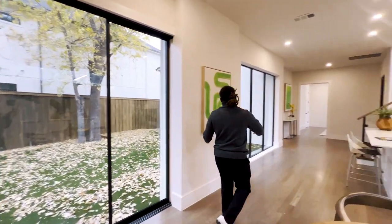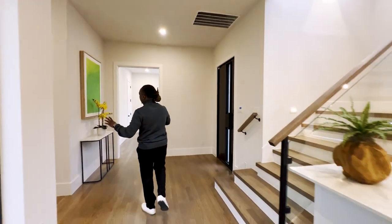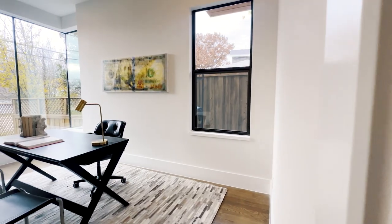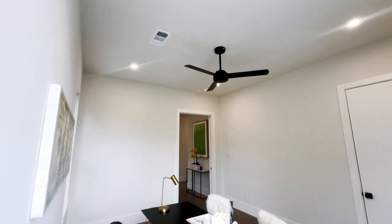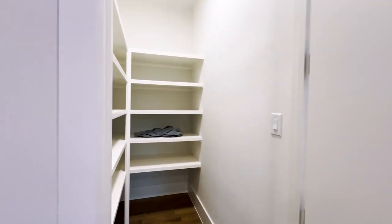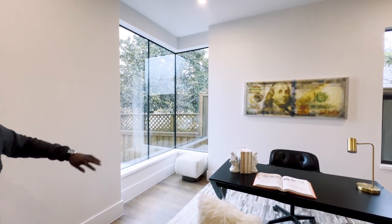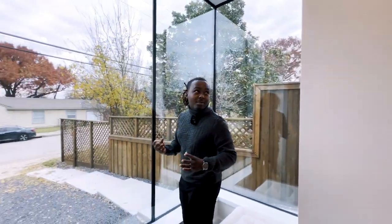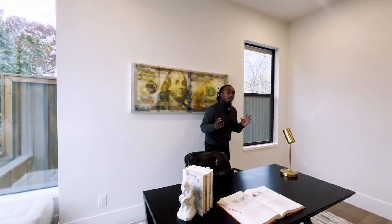Now over here we have our two bedrooms. This is bedroom number one — they actually have it staged as an office. Walk-in closet to my right. And here are those windows I pointed out earlier — so early in the morning this room is going to be lit up. If you want to keep it as an office, it serves a good purpose as well.